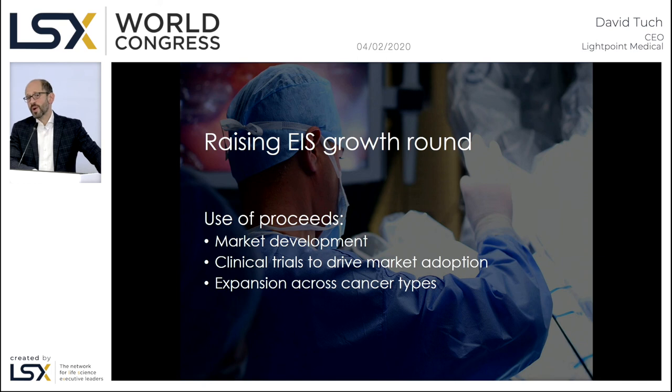In sum, we have a groundbreaking technology addressing an urgent medical need with an enormous addressable market, and we invite you to be a part of our success. Thank you very much.